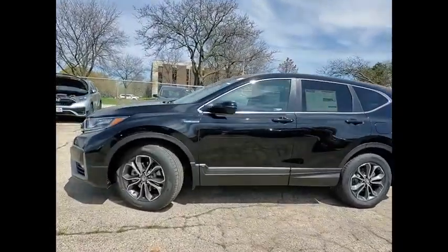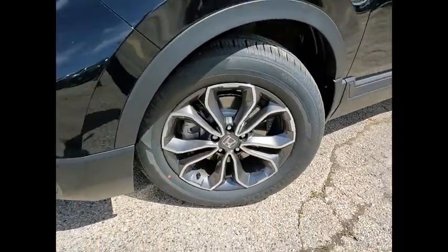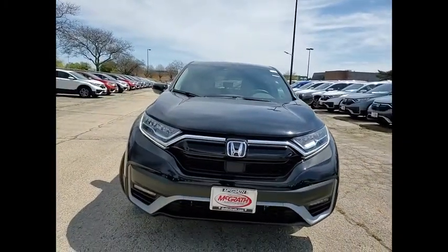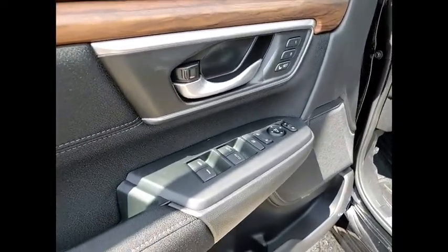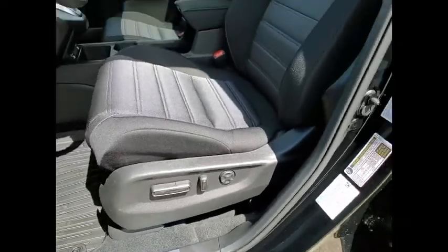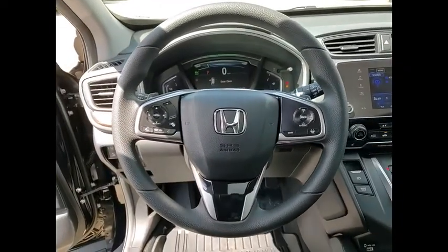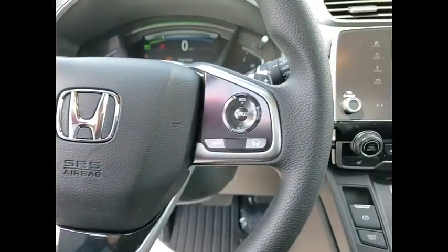This isn't just a vehicle, it's an experience. So stop in for a test drive today. The Honda CR-V Hybrid.